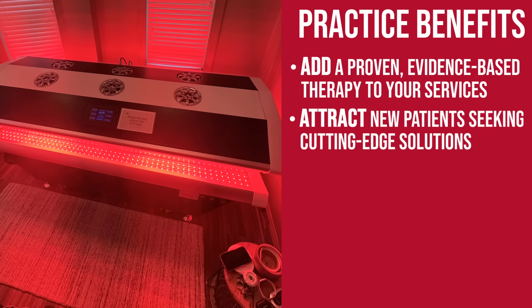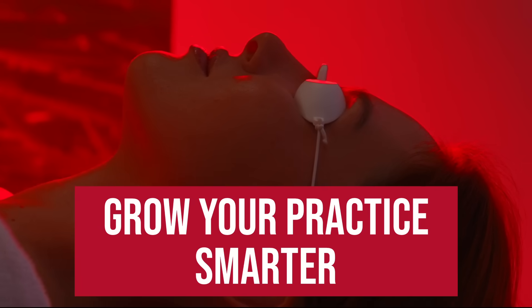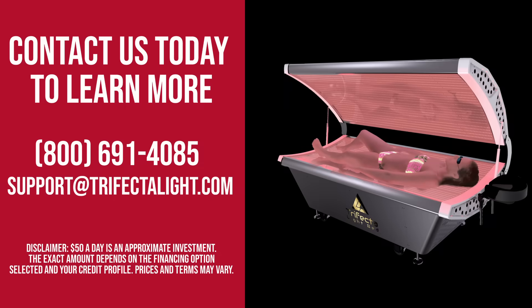Attract new patients seeking cutting-edge solutions, improve treatment outcomes and satisfaction — no extra staff needed, affordable integration. Help your patients heal faster, grow your practice smarter. Contact us today to learn more.